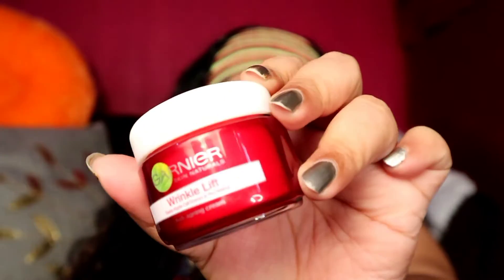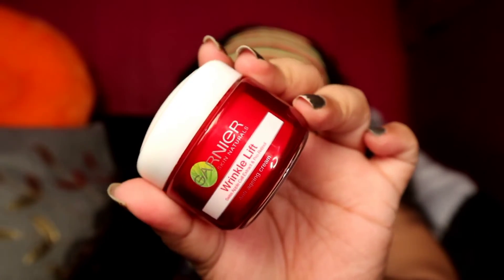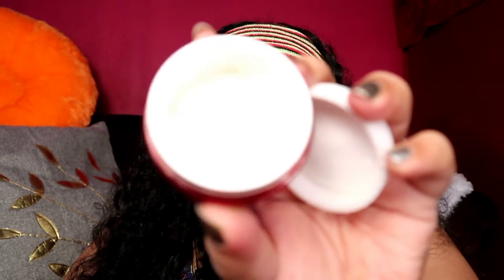Moving on to the final step — moisturizer. My favorite is the Ghania Wrinkle Lift Cream. I've mentioned it many times because it gives me proper hydration and a real cream feeling without making my skin greasy or dry. I use it both day and night. It's so affordable, the packaging is great, the price point is excellent, and the product itself is too good. I'm just massaging it all over my face.